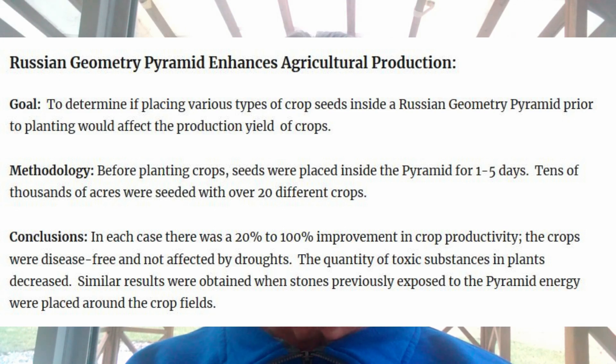And now for some really key stuff. The crops were disease-free and not affected by droughts. The quantity of toxic substances in the plants decreased. And similar results were obtained when stones, previously exposed to the pyramid energy, were placed among the crop fields. Think about these results for a minute — up to 100% increase in crop productivity, not affected by droughts, disease-free, lowered amounts of toxic substances in the plants.